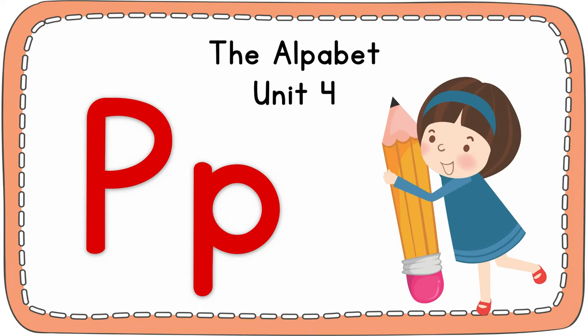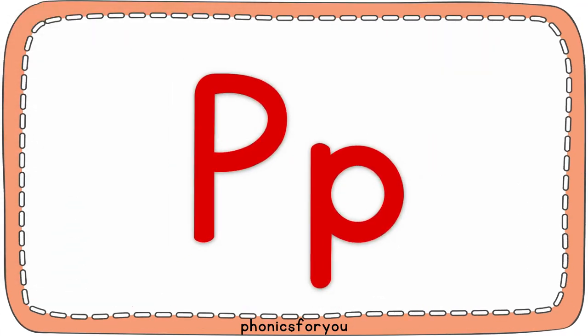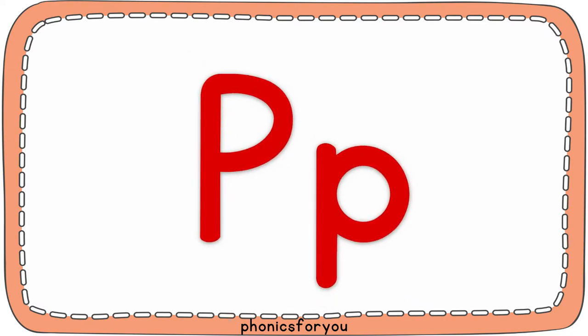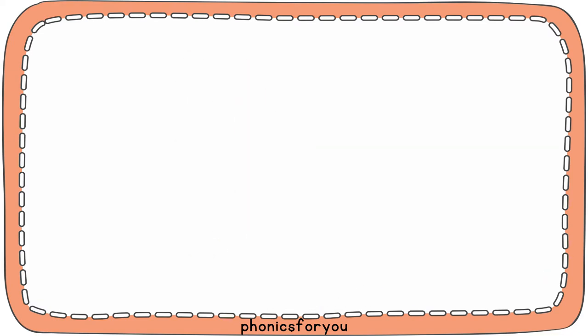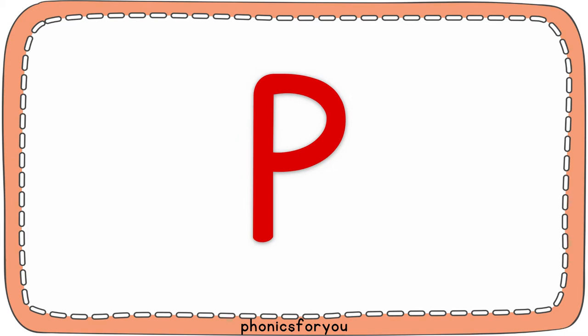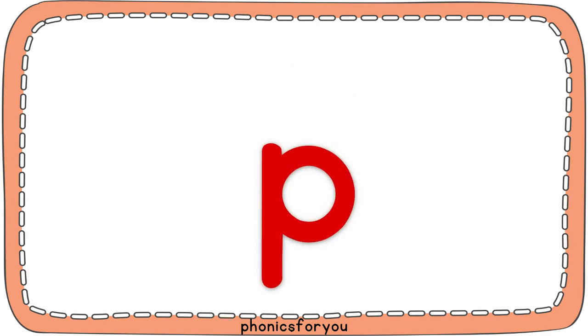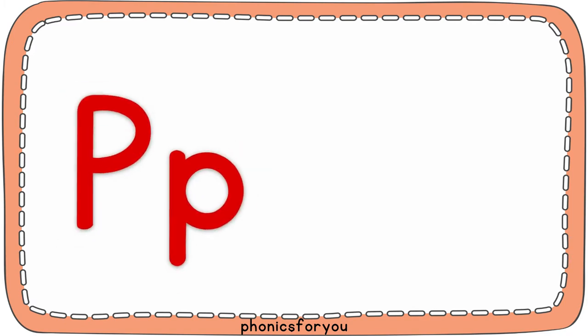The alphabet. You need for the letter P. P. P. Big P. Small P.